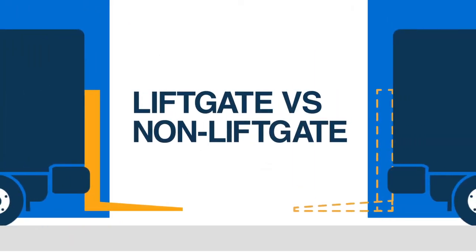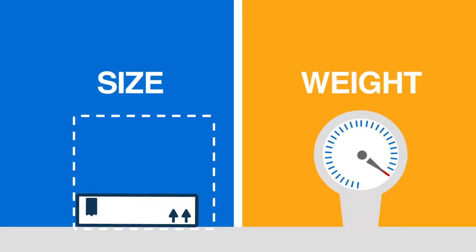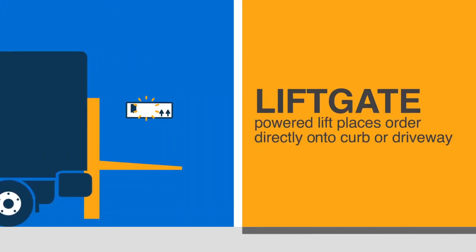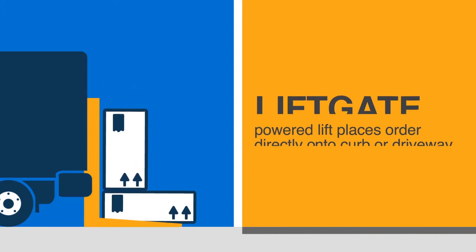Liftgate vs. Non-Liftgate. Depending on the size and weight of your order, your curbside delivery confirmation will say either Liftgate or Non-Liftgate. Liftgate is a powered lift that can get heavier orders off a truck and directly onto your curb or driveway.